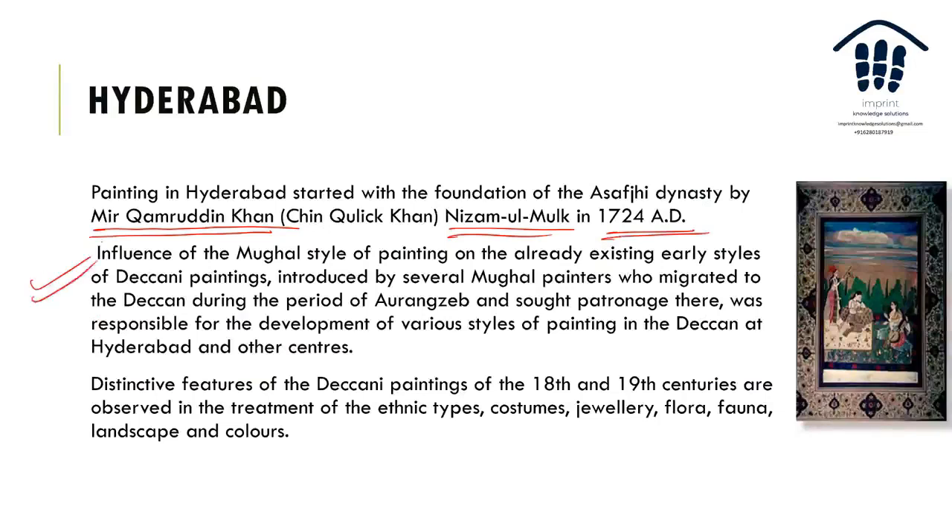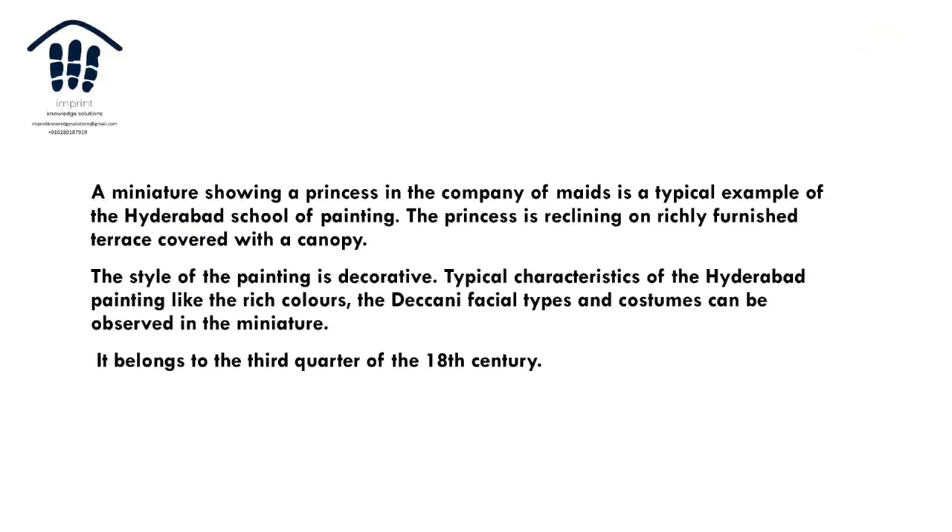The Mughal influence is present because Nizam-ul-Mulk came from the Mughal court — he was a Wazir who broke away, and several Mughal painters migrated with him and sought patronage. This created a distinctive style that retained ethnic types, costumes, jewellery, and flora and fauna but remained Deccani in nature. There are many miniature paintings from the Hyderabad school.